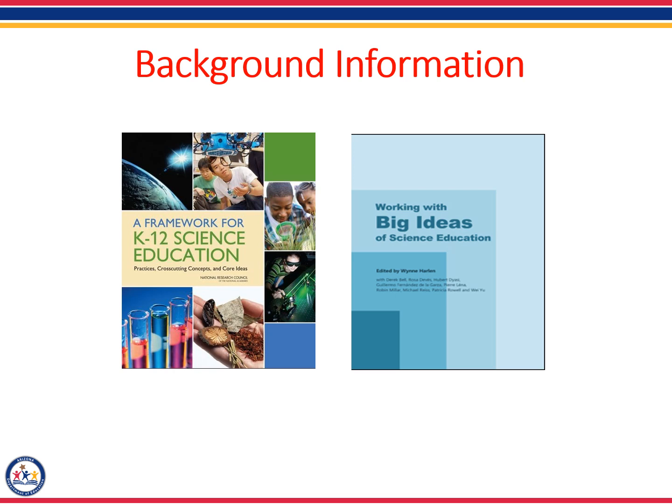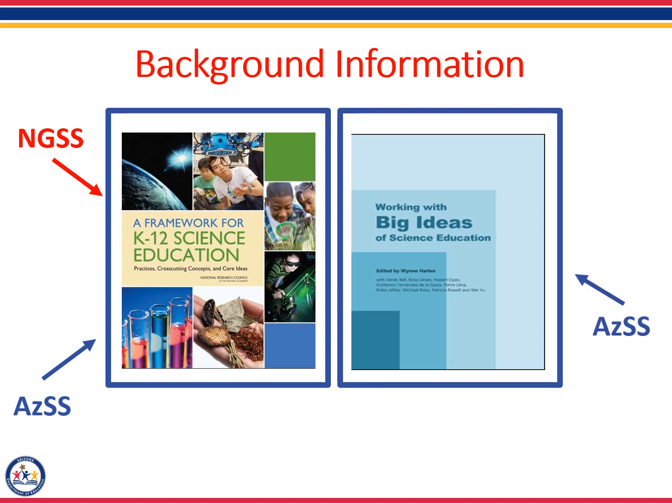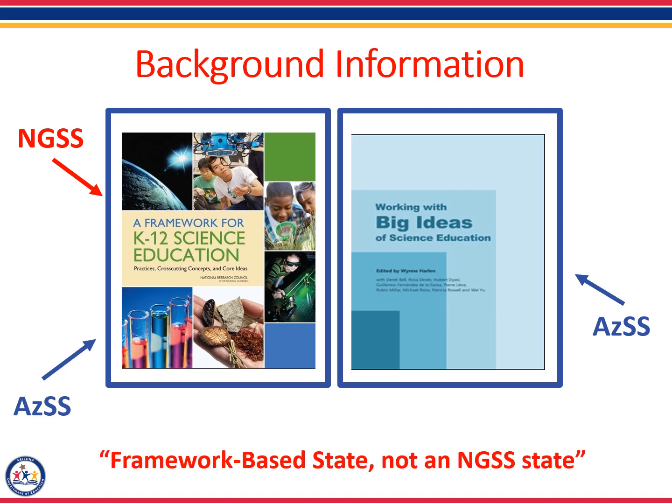I am sure some of you are familiar with the Next Generation Science Standards, but Arizona is not an NGSS state, as we developed our own unique set of standards written by Arizona educators for Arizona students. Similar to the NGSS, the Arizona Science Standards were designed using the exact same research document called the Framework for K-12 Science Education. Where Arizona is different than NGSS is that we used an additional document called Working with Big Ideas of Science Education to develop our standards. So we are a framework-based state, not an NGSS state.